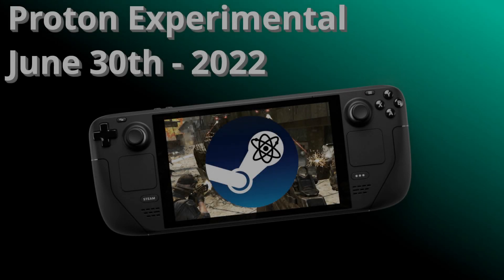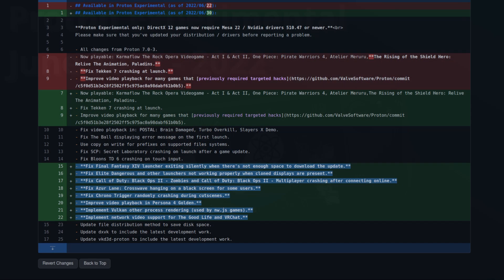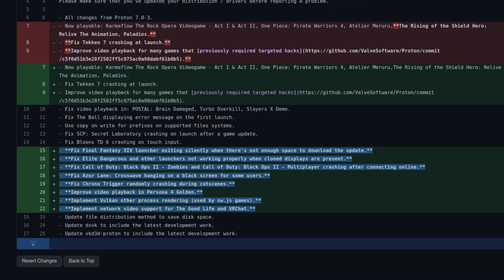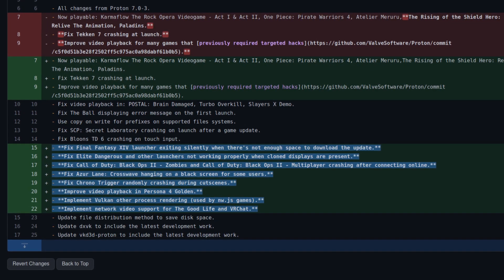Hey guys, Liam here. There is a brand new upgrade available for Proton Experimental, the compatibility tool that you can opt into to run various games on Steam, whether that's on your Steam Deck or your Linux desktop, with all the latest and greatest fixes. As of today, June 30th, there is a new update available, and here is what's new.